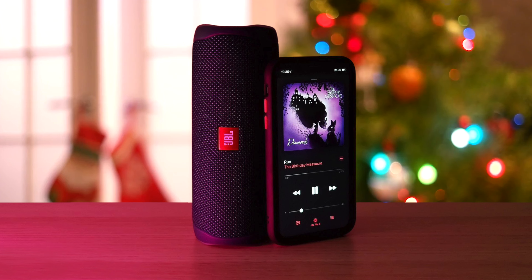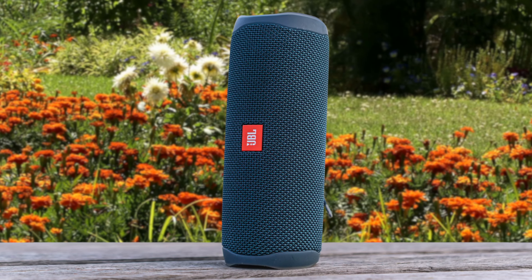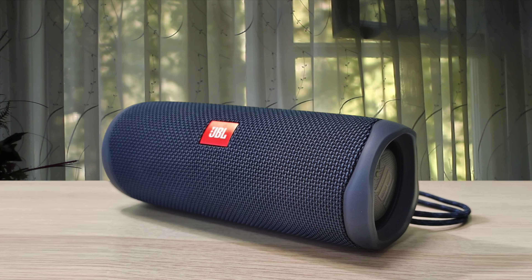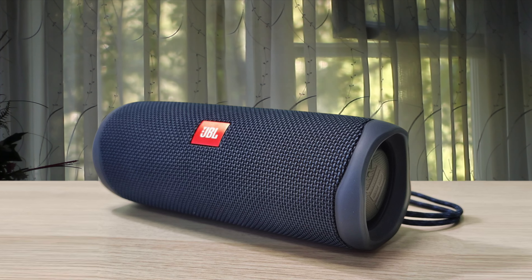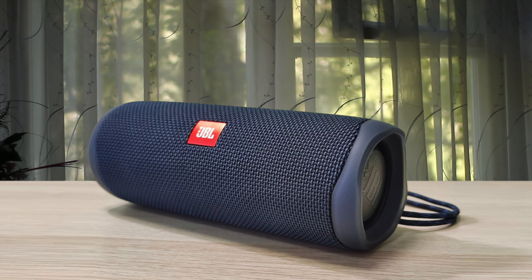Throughout testing, the shakers and cymbals in the background of songs sounded more like weird hisses than cymbals, due to how low and unclear they were. The JBL Flip 5 is a simple soul, perhaps too simple for some, but that minimalist approach has allowed JBL to focus on performance and create one of the best-sounding budget portable speakers around.